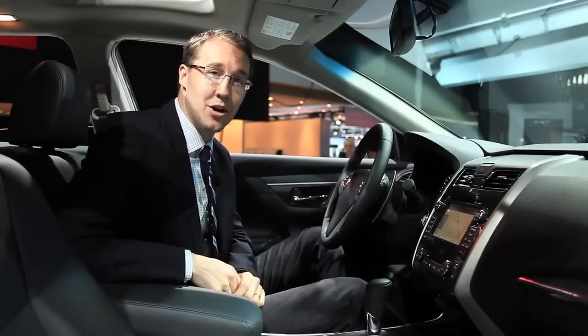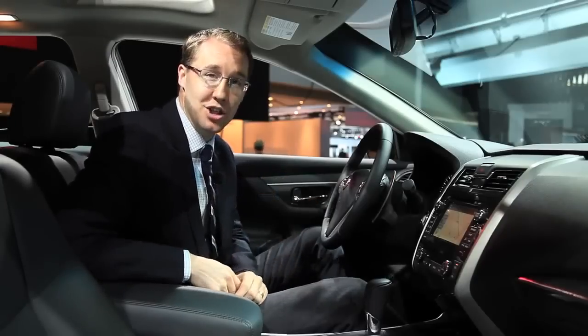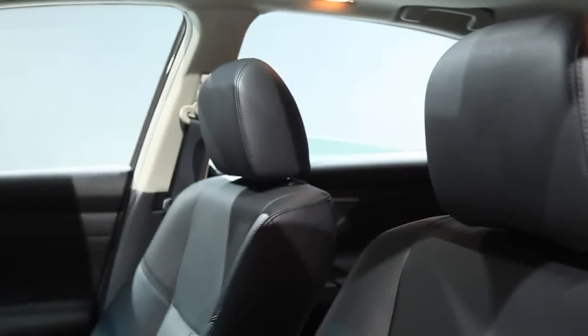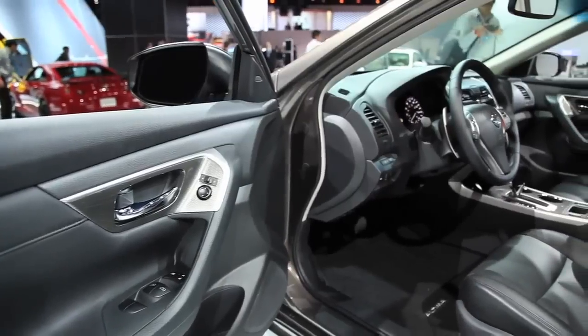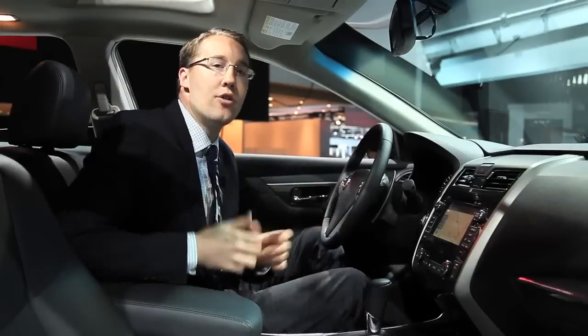Perhaps the reason I feel so comfortable in here is because these seats are what Nissan calls zero gravity seats. They say they actually talked to NASA engineers and basically figured out that these seats help you gain a posture similar to what you'd have in a weightless environment. I've only been sitting here for two minutes but it certainly is comfortable.